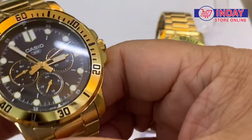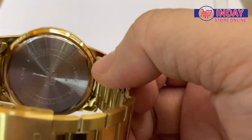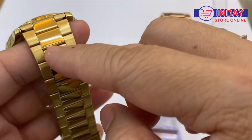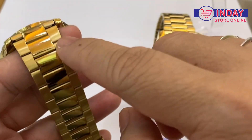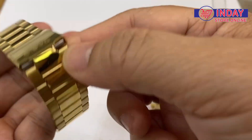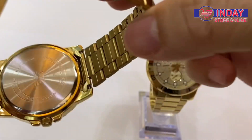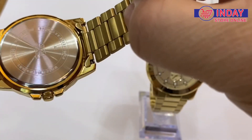The back of this watch is also stainless steel. The strap also features two tones — all gold colors in both shiny and matte finish. There's also a Casio mark on the clasp. If you open it, the inside is also gold color.